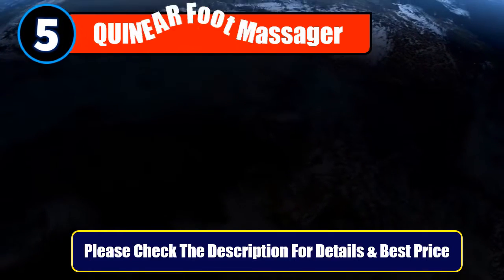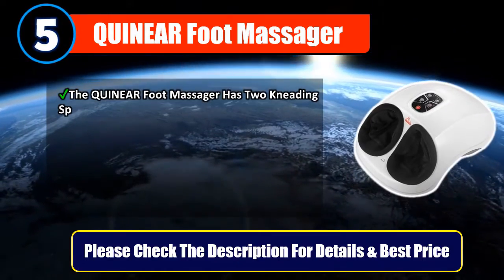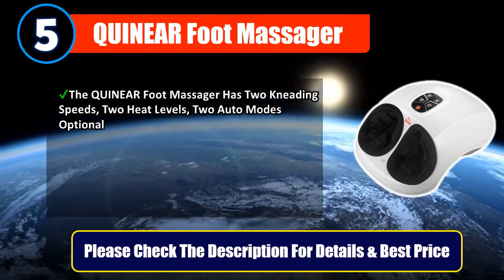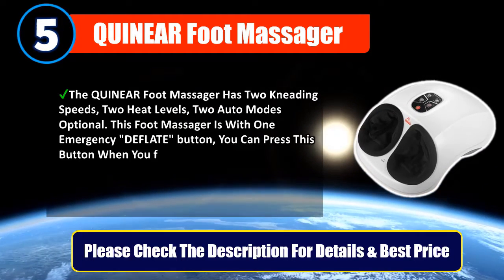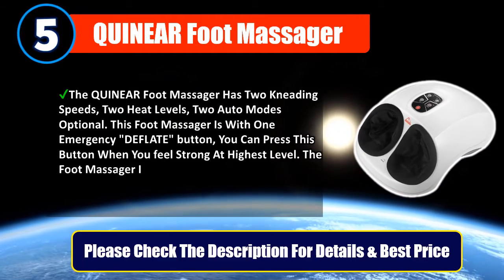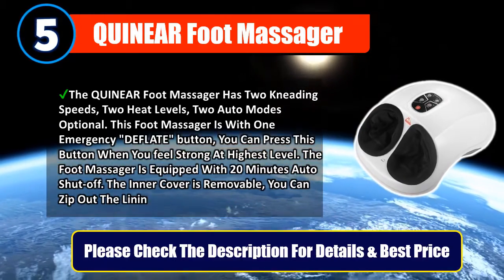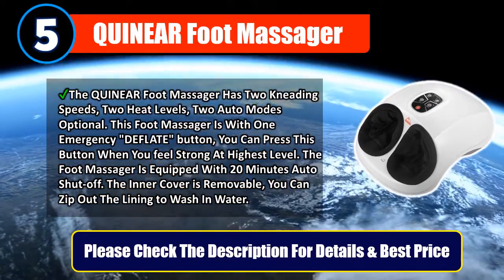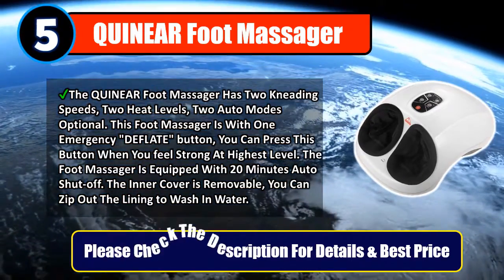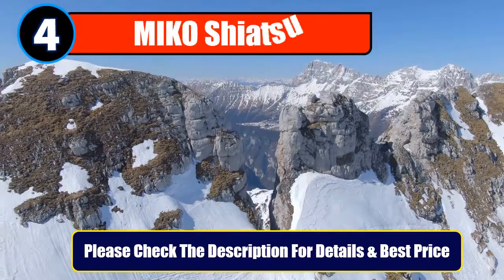Number five: Quinnier Foot Massager. The Quinnier foot massager has two kneading speeds, two heat levels, and two auto modes. This foot massager features one emergency deflate button you can press when you feel strong pressure at the highest level. It is equipped with a 20-minute auto shut-off. The inner cover is removable and you can unzip the lining to wash in water. Please check the description for details and best price.